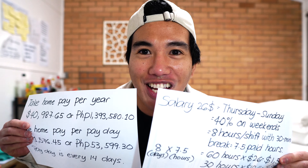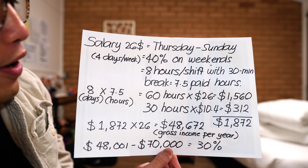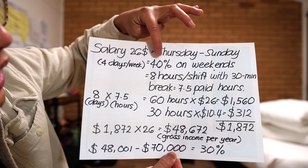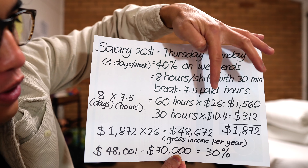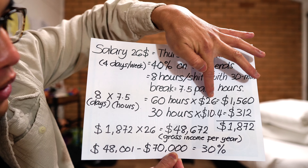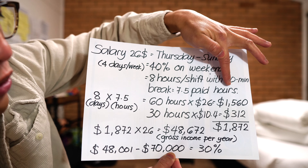Alright guys, we're gonna talk about the salary now. So your salary is $26 and you work Thursday to Sunday, so that's four days a week. You have 40% extra on weekends. It depends on where you work. There are facilities that would only give you an extra $2 per hour if you work on weekends. But for Somerset, they're giving you $10.40 per hour — that's 40% of $26. And you work 8 hours per shift with 30 minutes unpaid break, so that's 7.5 paid hours only per shift.